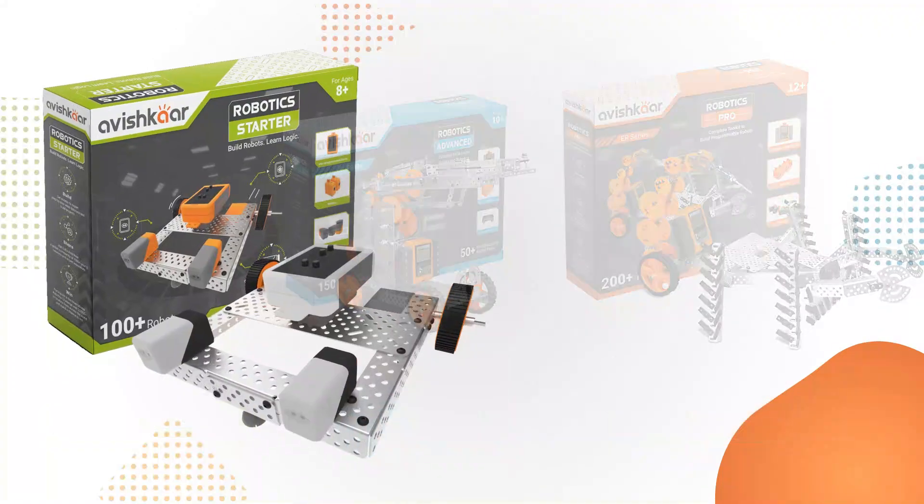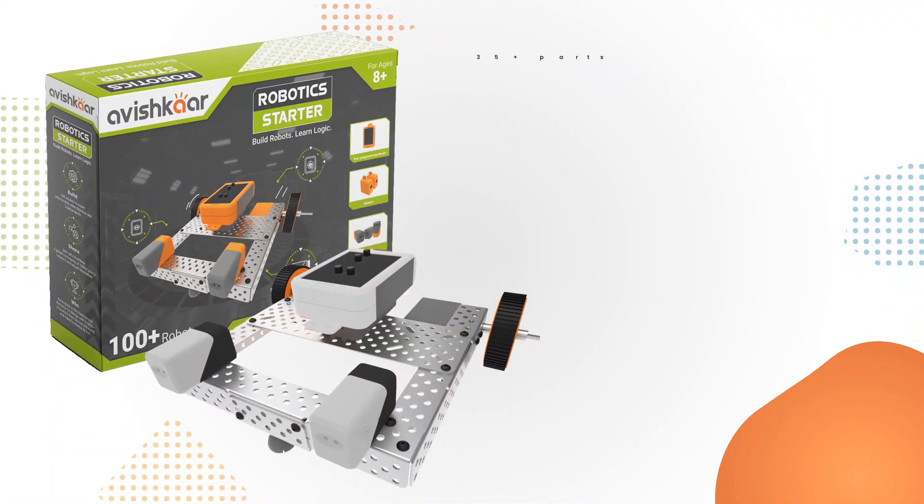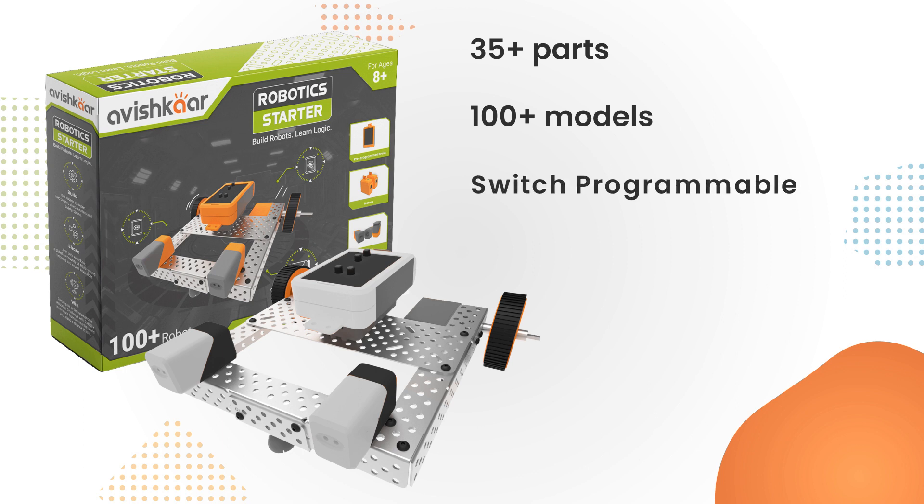The Robotics Starter Kit has more than 35 parts, which includes multiple units of 10 different types of the newly launched ER metal parts, three types of sensors, three types of gears, two motors, cables, nuts and bolts, and the Robotics Starter programmable brain. This brain has three different modes which allow for different possibilities in how the sensors control the motors.